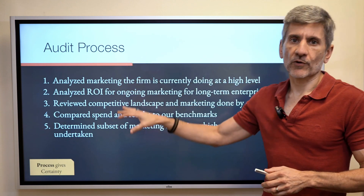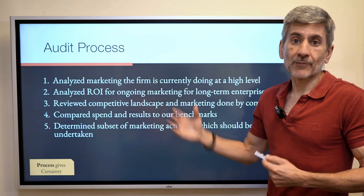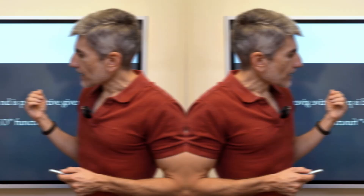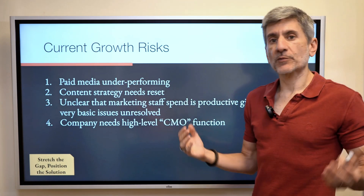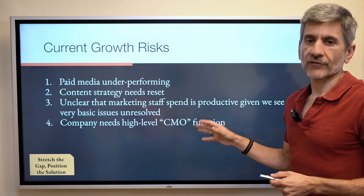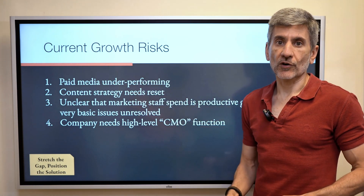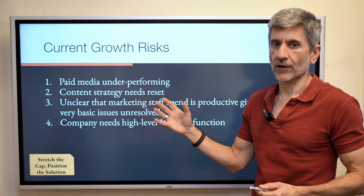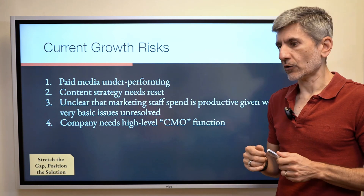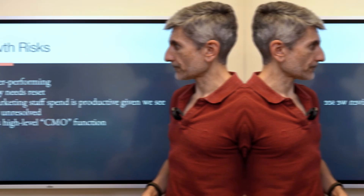Now we start to stretch the gap — what are your current growth risks? For this particular client, paid media was underperforming, their content strategy was poor, marketing staff was not productive, and they had no CMO function — they were running around doing a whole bunch of ineffective stuff. We show this at a high level, what's wrong, and we dig in to show all the things going wrong because they haven't put enough attention into this at a strategic level. This kind of selling lets you be a high-level advisor instead of just saying 'we'll run your ads' — just running ads is a commodity.